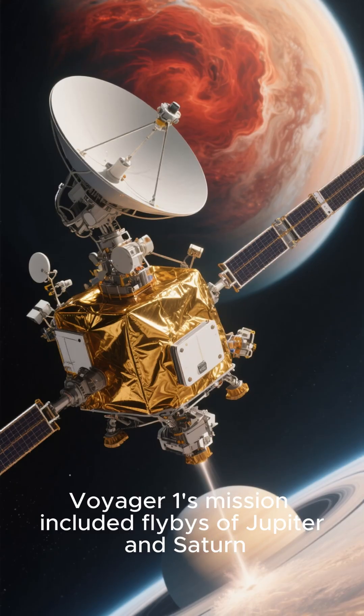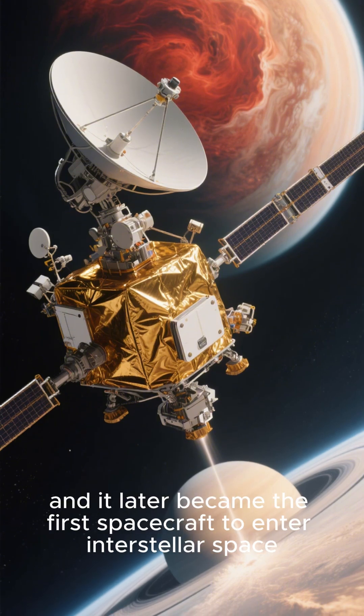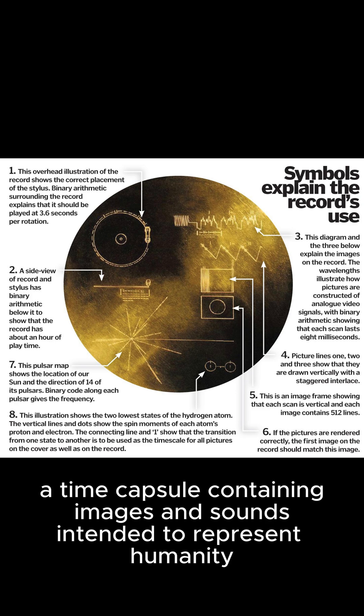Voyager 1's mission included flybys of Jupiter and Saturn, and it later became the first spacecraft to enter interstellar space. The probe carries a golden record — a time capsule containing images and sounds intended to represent humanity.